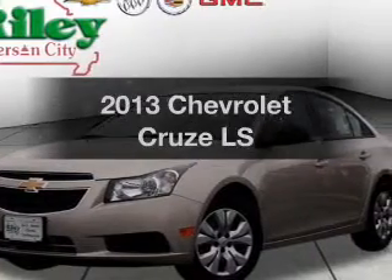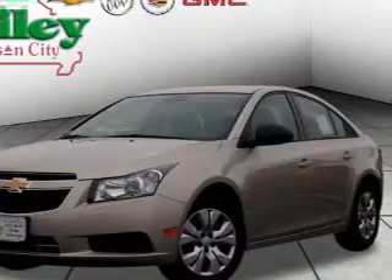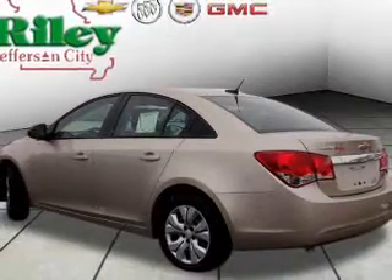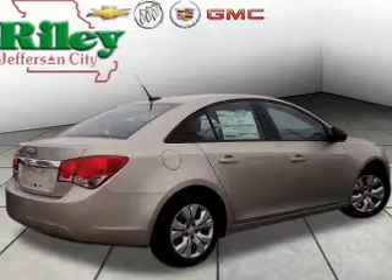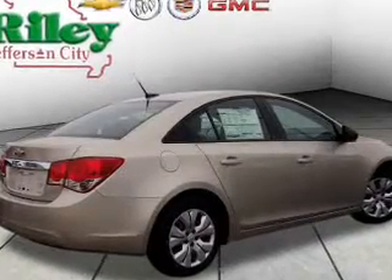This is the set of wheels you've been looking for, with an efficient four-cylinder engine. The powertrain includes front-wheel drive connected to a smooth-shifting six-speed automatic transmission. The anti-lock braking system will help deliver you safely to your destination.